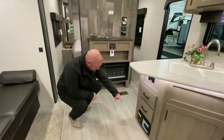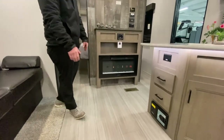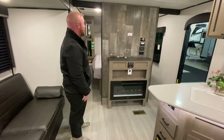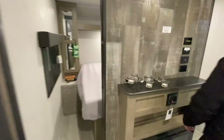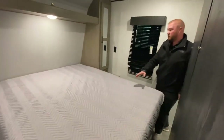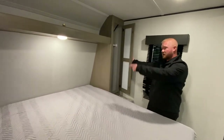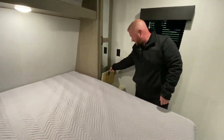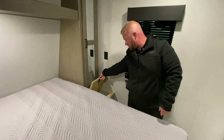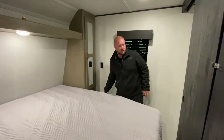One of the cool things I like about the Hideout is that they actually have a central vac system, so you don't have to take your sweeper with you — it's already in place. This bed here does have storage underneath and storage up top. Also a cool thing about this is that it does have a laundry chute, so all your dirty clothes you can keep a hamper down there, throw them in, and you don't have to worry about those.